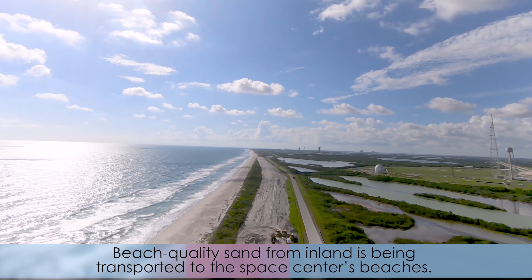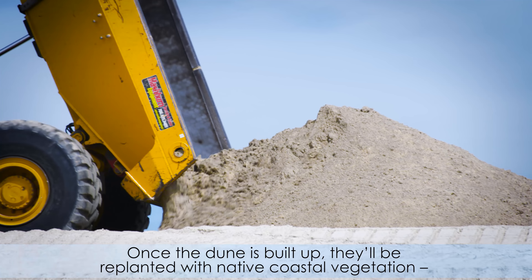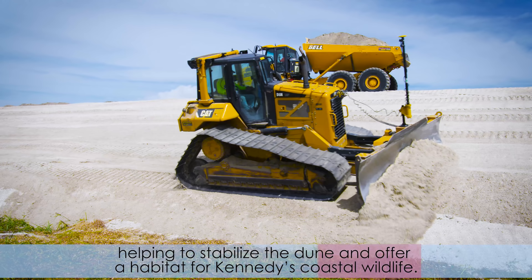Beach quality sand from inland is being transported to the center's beaches. Once the dune is built up, they'll be replanted with native coastal vegetation, helping to stabilize the dune and offer a habitat for Kennedy's coastal wildlife.